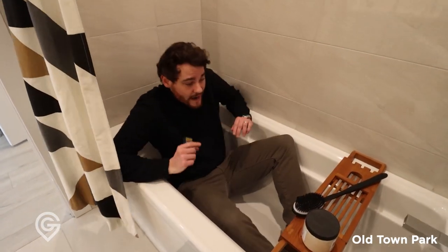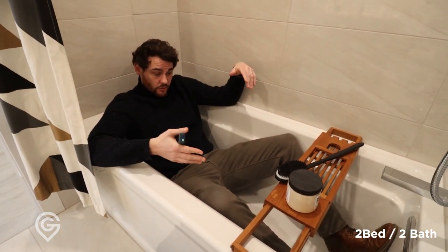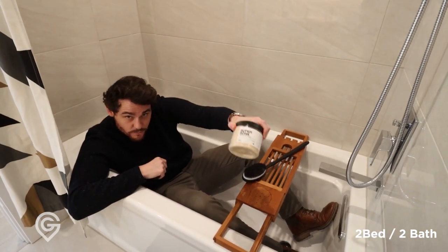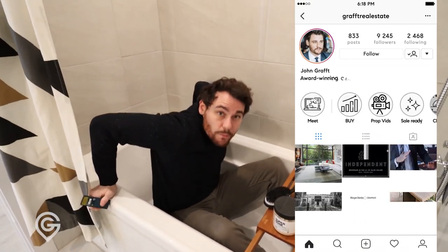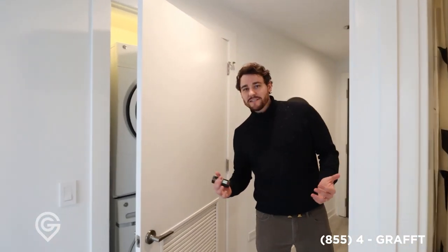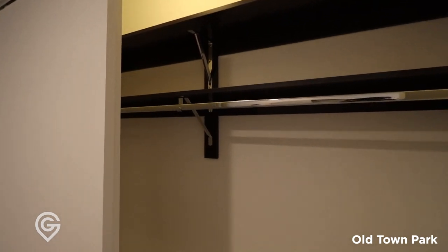But check this out — you could have a bath here, soak your feet, soak your body, get some Epsom salts, do what you want. When you have two bathrooms, you're almost always going to have a stand-up shower and an actual tub. But if the tub is shallow, you can't really use it — this is a real tub. I have so many clients who say they want a tub; you can actually do that here. Nice wide hallway — I think these key hooks are super cool. Then you have a true coat closet right off here, and of course, washer and dryer.